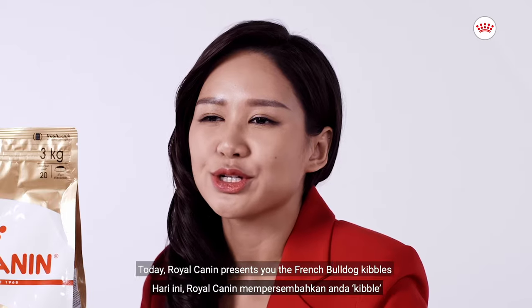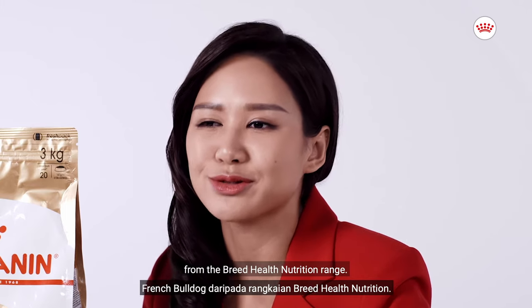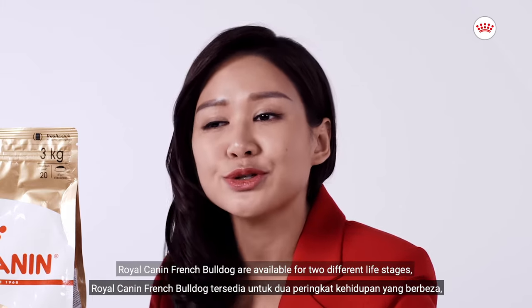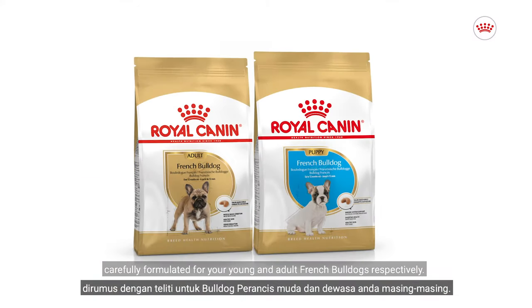Hello pet parents! Today Royal Canin presents you the French Bulldog range from the Breed Health Nutrition range. Royal Canin French Bulldog is available for two different life stages, carefully formulated for your young and adult French Bulldogs respectively.